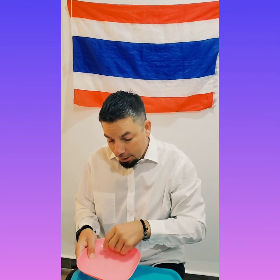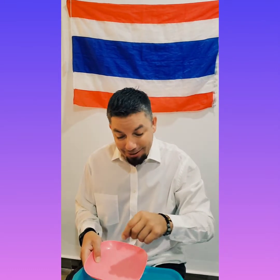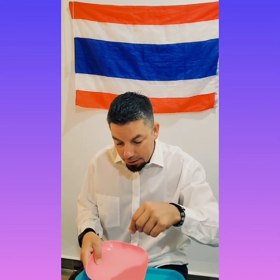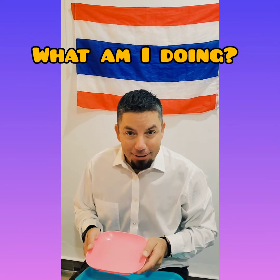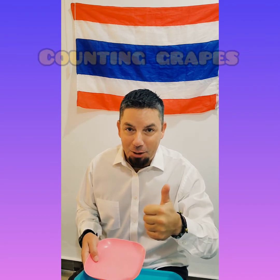One, two, three, four, five, six, seven. What am I doing? Which activity? Counting grapes. I hope you got it.